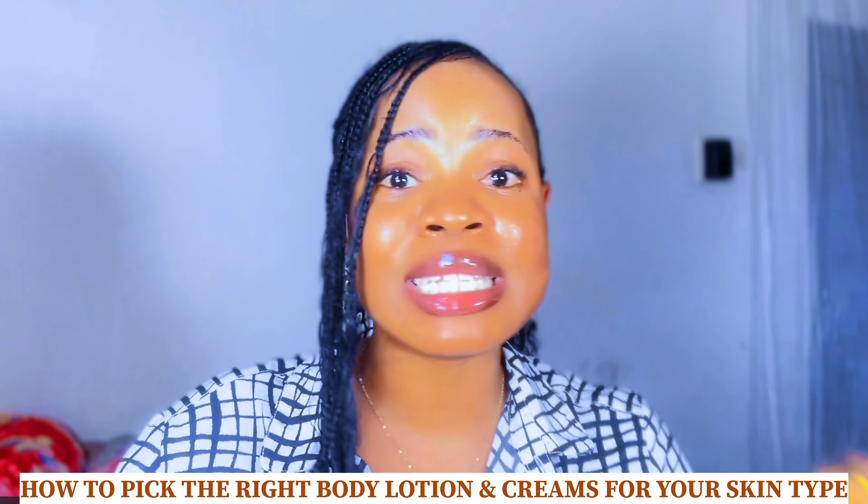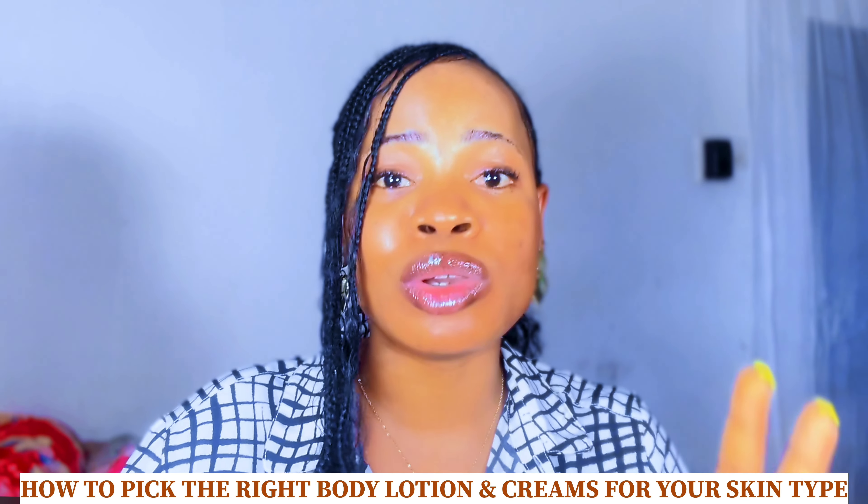Today we are discussing body lotions — how to pick the right body lotions and creams for your skin type, your skin tone, and your skin concerns. The whole purpose of today's video is to help you pick the right body lotion or cream that is well suited to your specific skin needs and will help you achieve that beautiful glowing skin that you want. So if the body lotion you're currently using is not giving you the results you want, or maybe you don't know the right body lotion to go with, make sure to stay and subscribe because you're going to be learning so much.